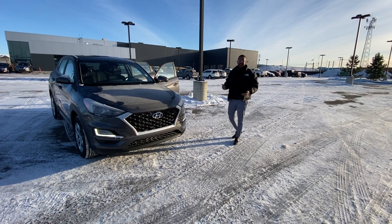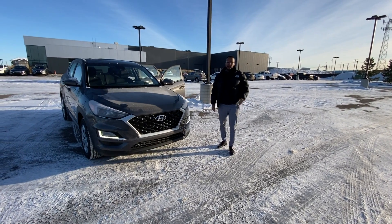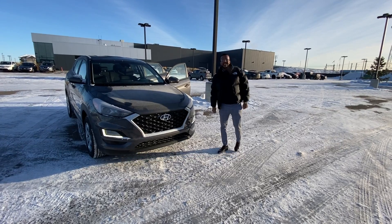My name is Mo at River City Hyundai. Thank you so much for inquiring about our vehicle. I can't wait to get this vehicle to you. Have a great day.